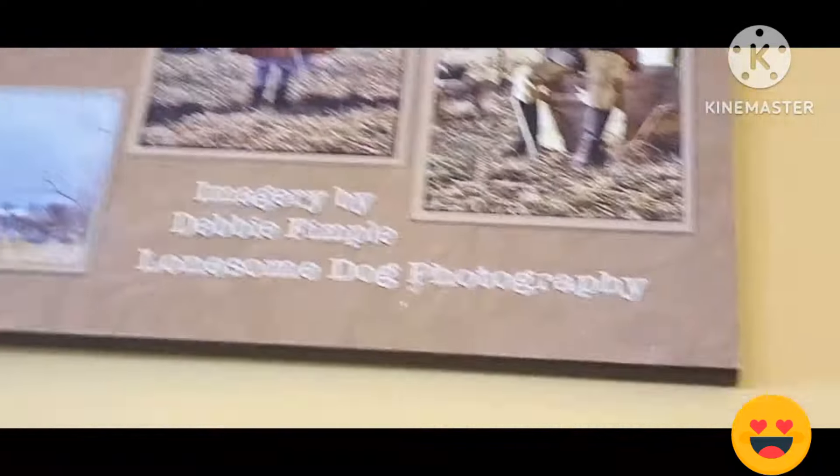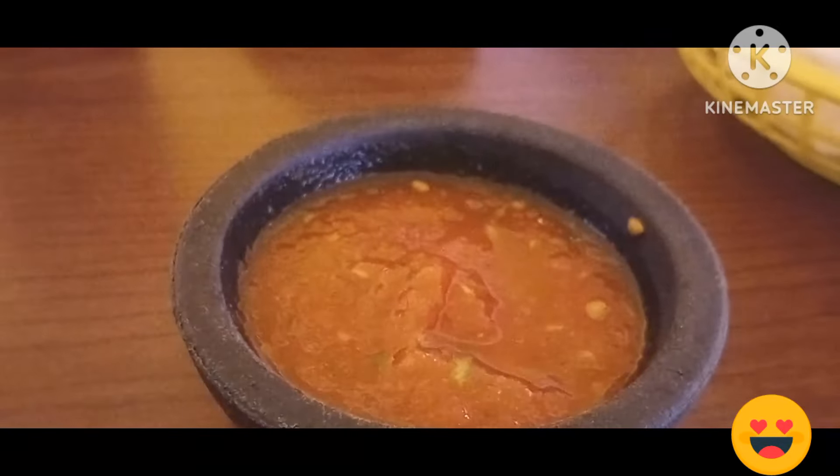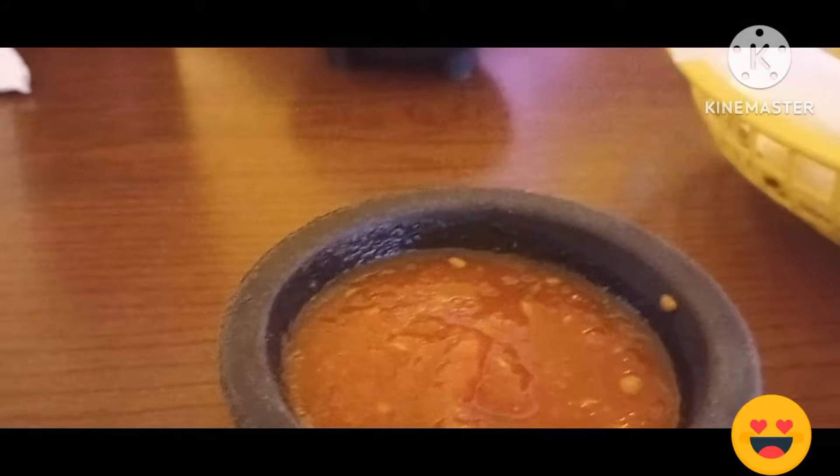Plenty of light and a lot of windows. That's a nice picture. This salsa — it's mild.